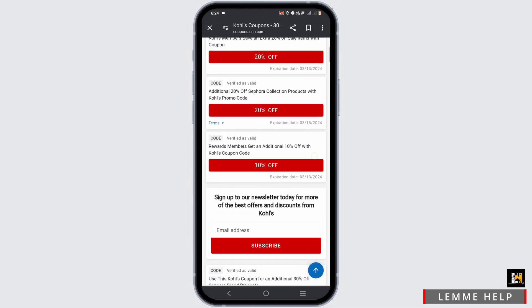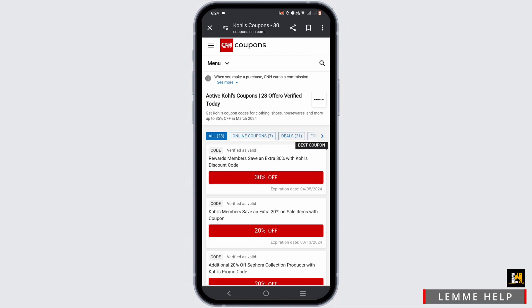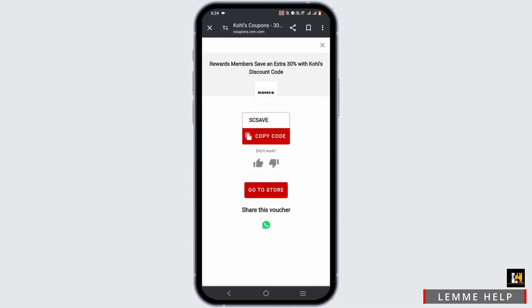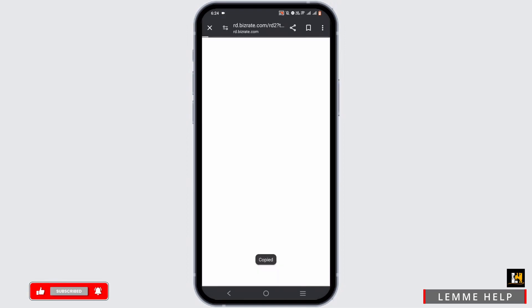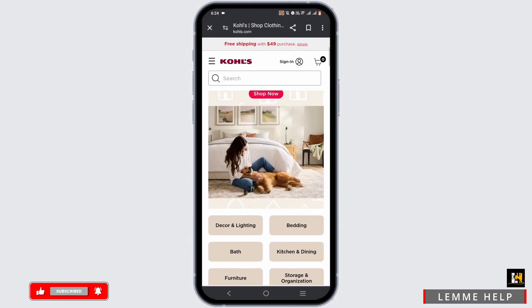You can also add your email address and tap on subscribe if you never want to miss out again. To get a coupon or a promo code, just tap on the coupon that you find interesting. Now you have to tap on copy code. To use it instantly, tap on go to store, and you'll be redirected to the official webpage of Kohl's.